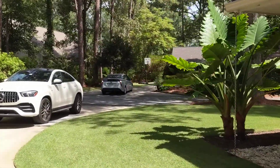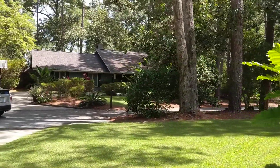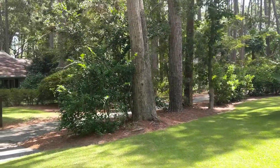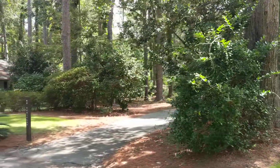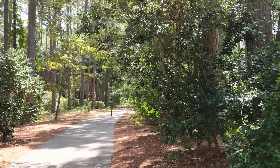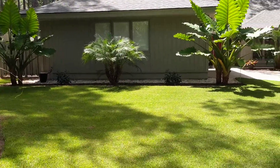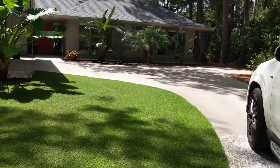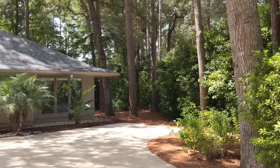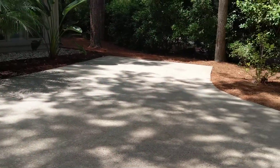We're here in Hilton Head Plantation at 12 Turret Shell. This is the path that goes through the community but also goes down to Port Royal Sound — a look from the street. It's tucked in really nicely down here at the end. The yard is fantastic. The owner is in the golfing business so he certainly knows how to make sure the yard looks nice. Two-car garage with a turnaround here.